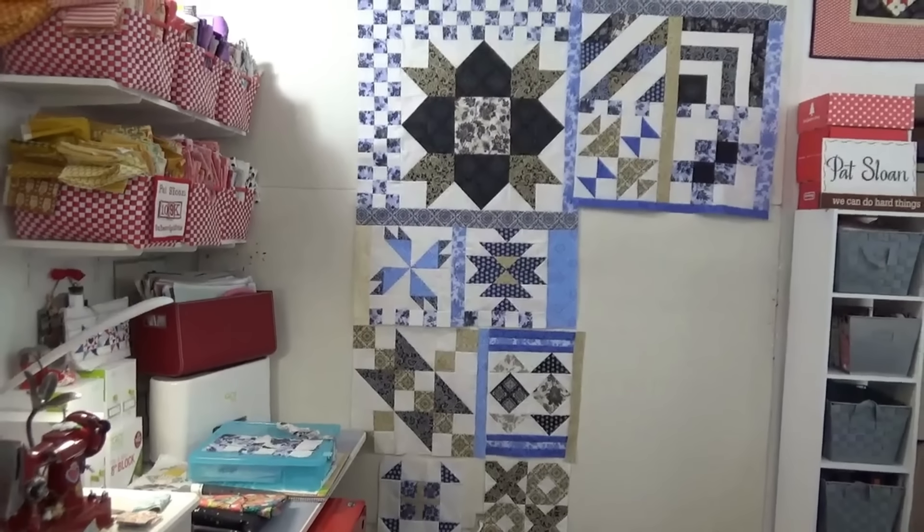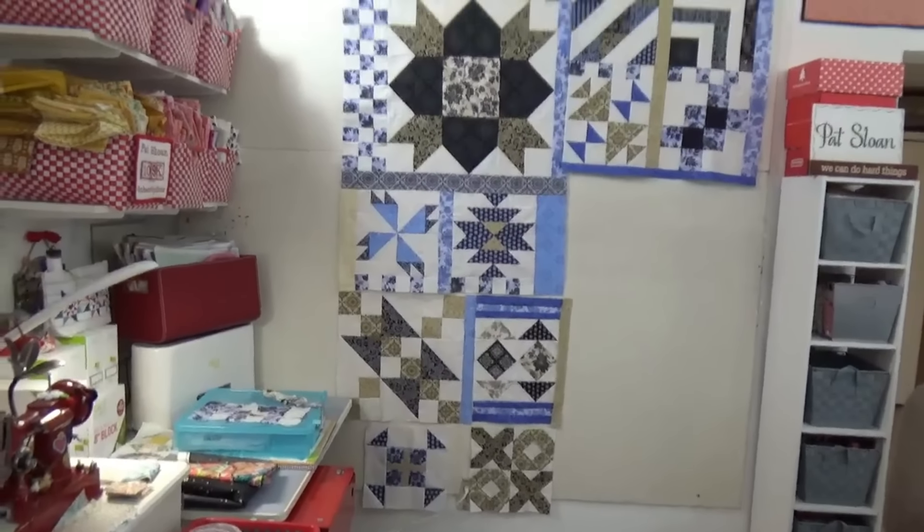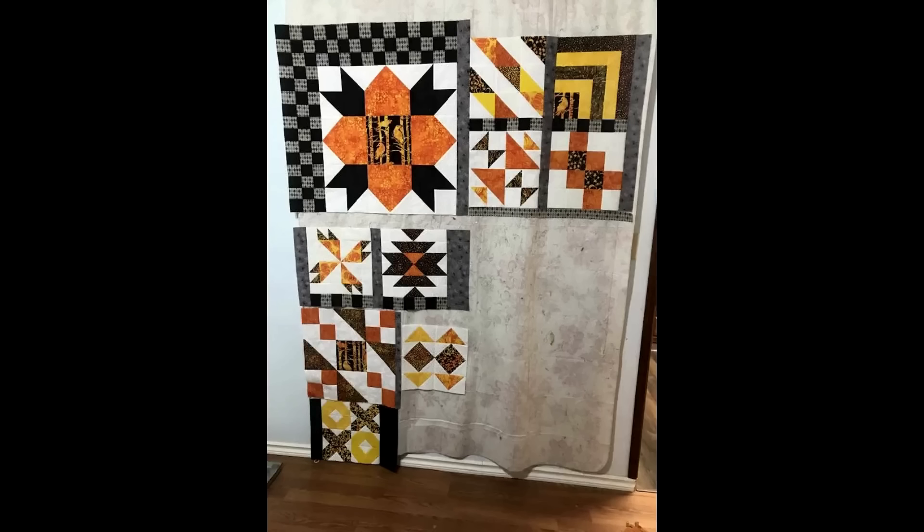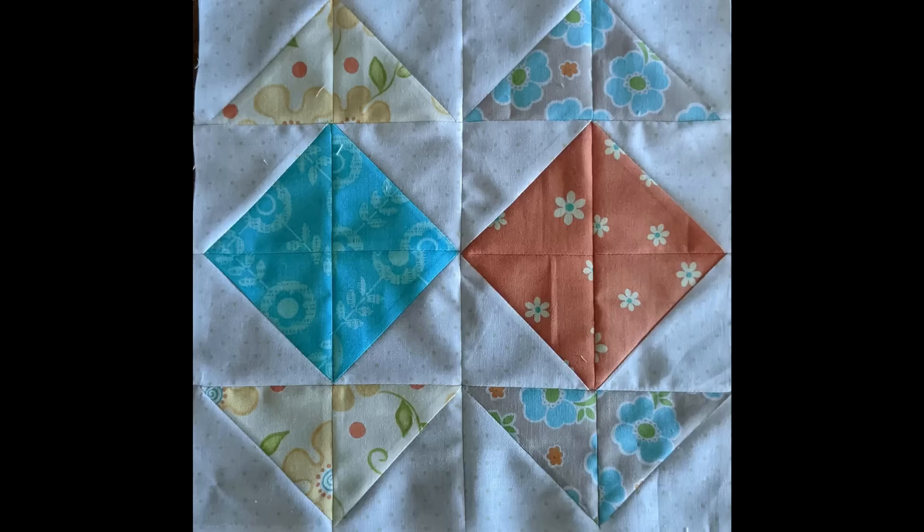Now let's take a look at a quilt parade of your blocks. First is Carol's block in gorgeous yellow, oranges, and blacks — beautiful fall colors — and I love the fabric in the center with the branches, tree trunks, and birds. Cindy comes in with very beautiful soft colors: peaches, light blues, a little gray, a little yellow — very yummy.